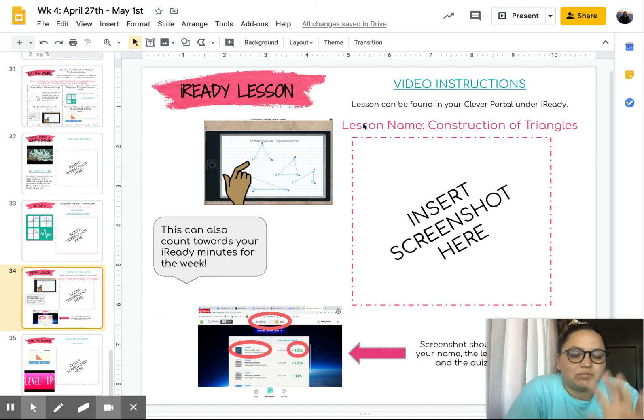Some of the numbers given — the lengths of sides — will not create a triangle, and don't let them fool you.